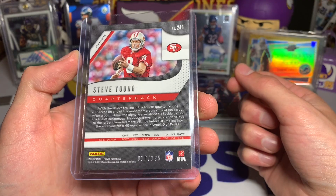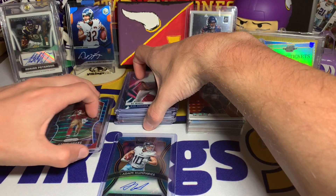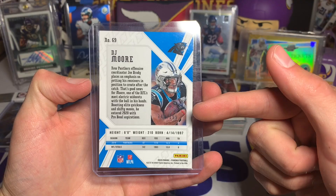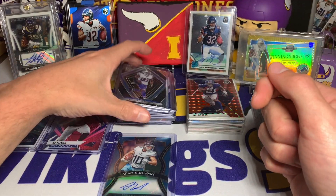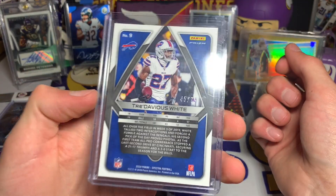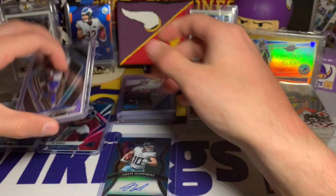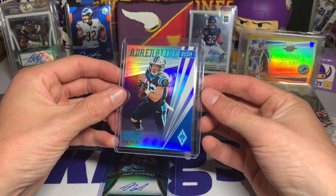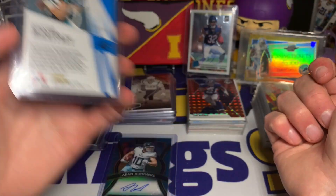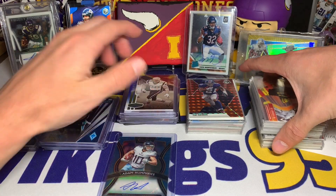We also have a Steve Young Prism blue wave from 2019, numbered out of 199 - pretty cool, Hall of Famer Steve Young. A DJ Moore Phoenix numbered out of 199 right there. A Spectra Tre'Davious White, just a really nice looking card numbered out of 75. And we have an Adrenaline Rush Christian McCaffrey numbered out of 149. Let's get through this other pile and then I'll finish with the top-loaded stuff.